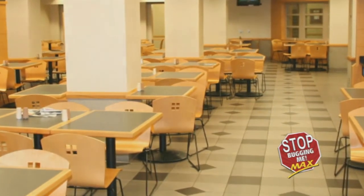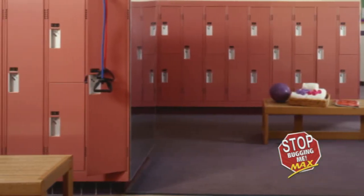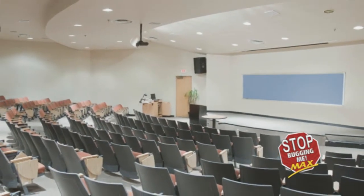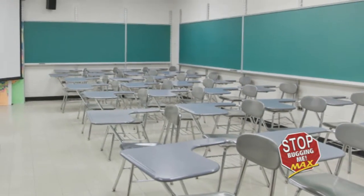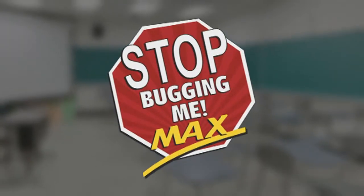One should inspect and treat other school spaces of high traffic with the steps provided — areas such as stairwells, break rooms, auditoriums, and any other places susceptible to transient bed bugs. Consistent and diligent treatment of Stop Bugging Me Max will protect you from the threat of bed bugs invading your school.